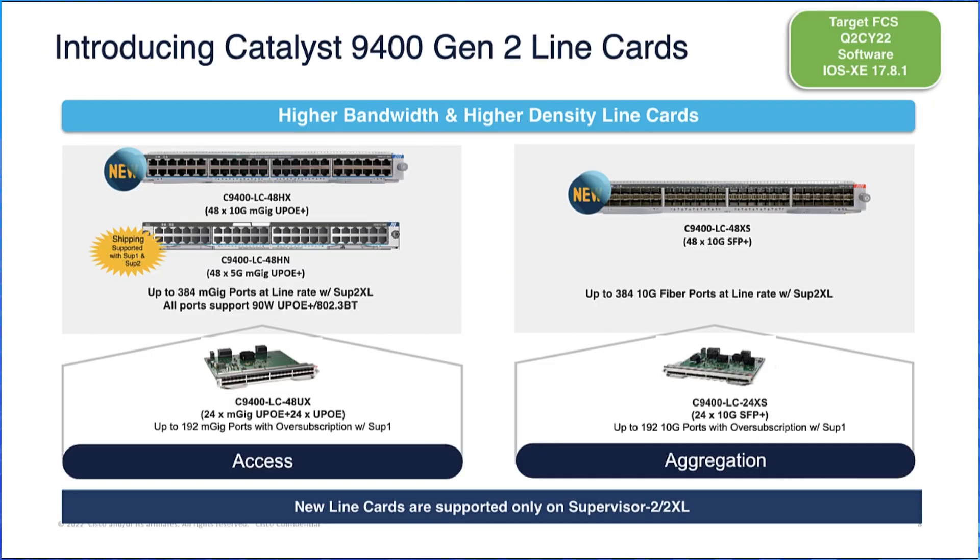Now let's look at the new line cards. The 48HX delivers 48 full M-GIG ports compliant with IEEE 802.3bt standards on all ports. Every port can support speeds of 10G, 5G, 2.5G, 1G, and even 100 Mbps. The line card enables high Power over Ethernet port densities — a maximum of 384 90W ports using fully populated 3.2 kW power supplies in combined mode.